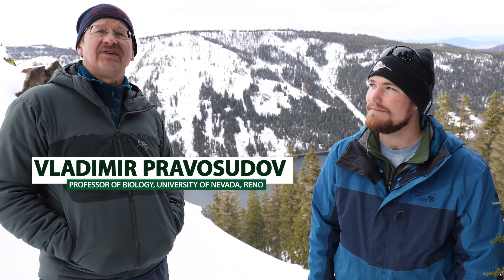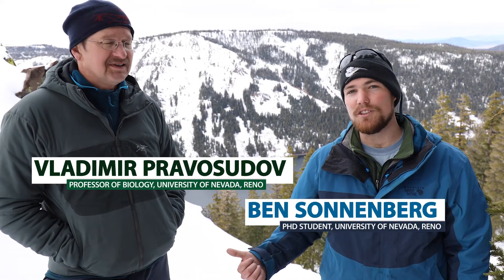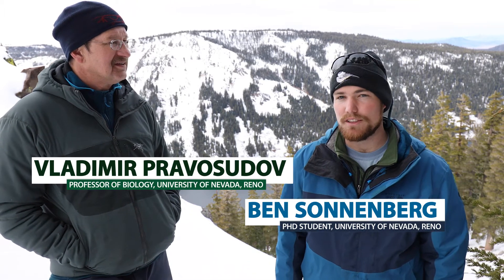I'm Vladimir Pramosudov. I'm a professor of biology at the University of Nevada, Reno. My name is Ben Sonnenberg. I'm one of Vladimir's graduate students in UNR's Ecology, Evolution and Conservation Biology program.